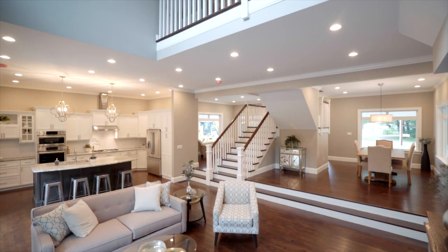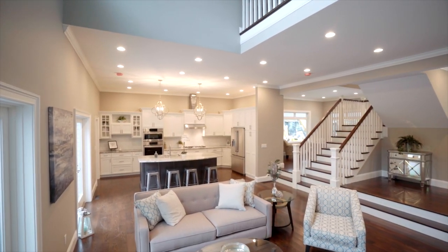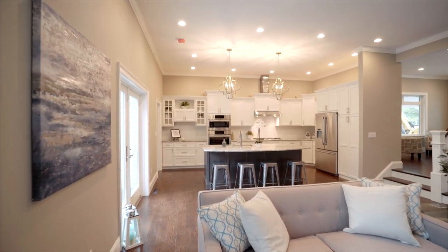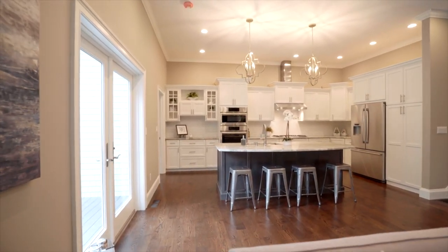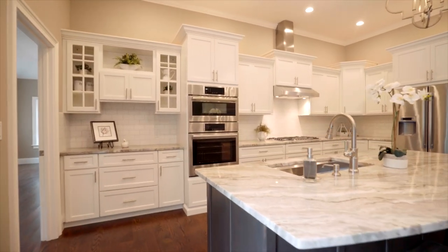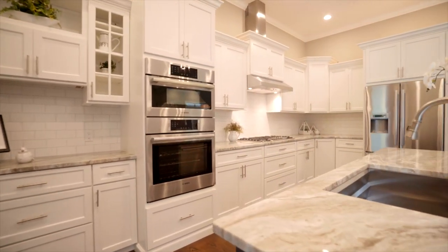This home features a truly exceptional gourmet kitchen with Bosch appliances, white Nordic inset cabinets, a Kohler prolific sink, five-burner gas cooktop, white reef natural stone countertops, and a large island that would amaze even a professional chef.